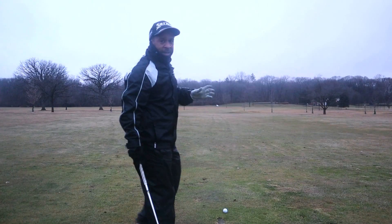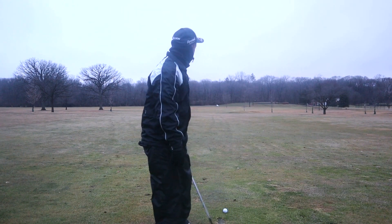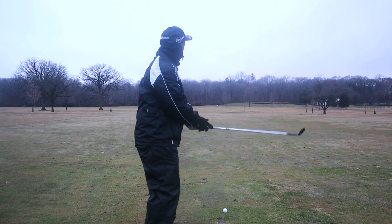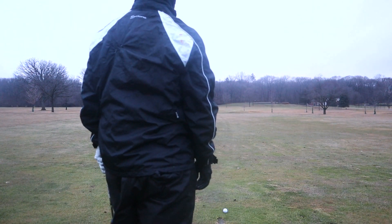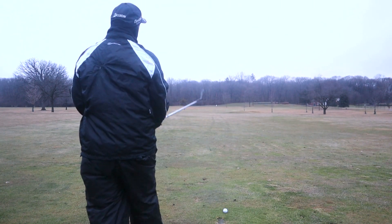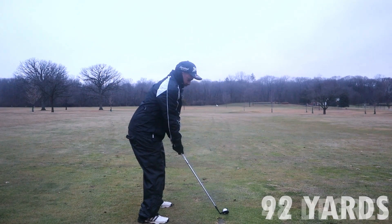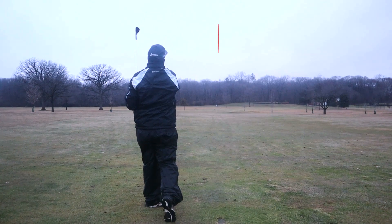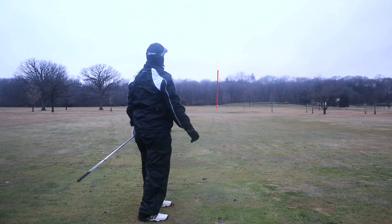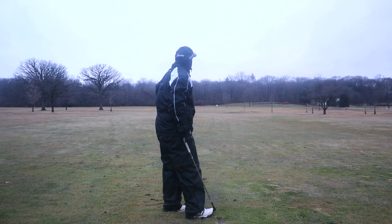We've got 92 yards to the pin. The wind is definitely into us and looks like it's moving a little bit to the right now too. I'm going to hit a 48-degree wedge — it should be a pretty full one with this wind. Wherever it lands is where it's going to stop. Felt pretty good, I picked it right off the turf.